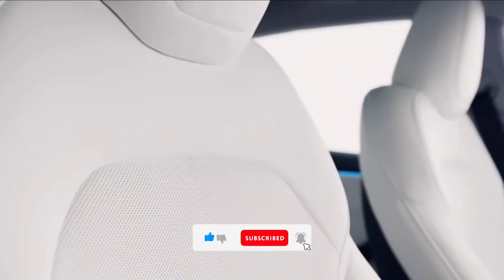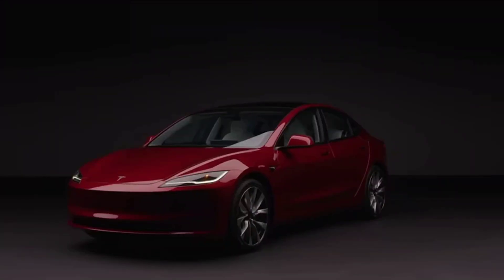Stay tuned by subscribing to the channel for more in-depth reviews of the latest cars. Safe driving, everyone!